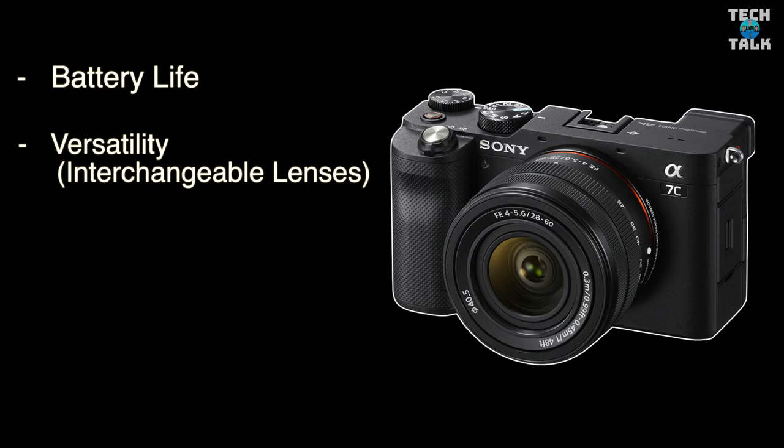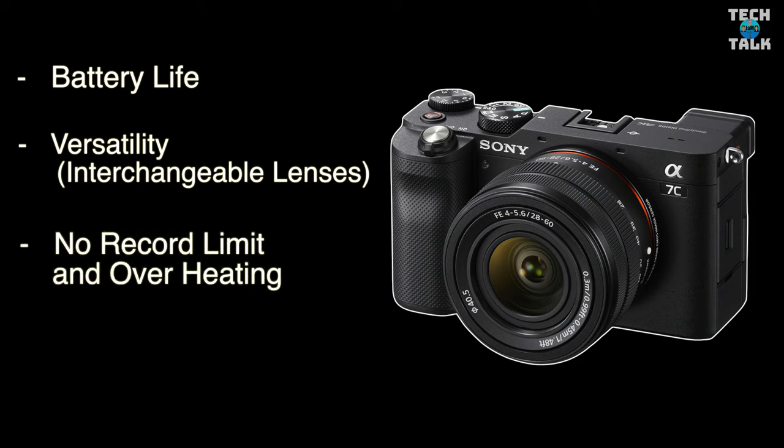And lastly, it's the no record limit and overheating issue. I found the A7C will record all day long — which was one of the reasons I sold my A73, which had a 30-minute cap that I never really understood. With overheating on the A7C I have never experienced it, but it's a real problem with the ZV1 even with the overheat setting on high — though I guess that's what you get in a smaller body camera.